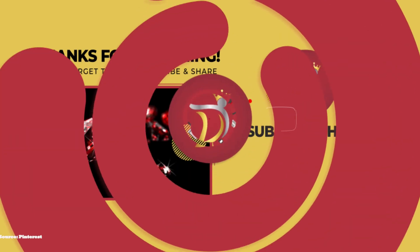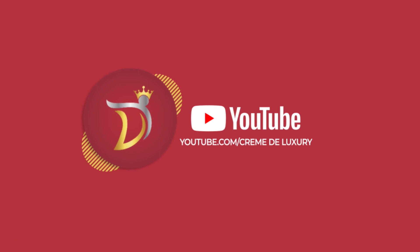We will see you in the next video. Thank you and goodbye from Creme de Luxury.